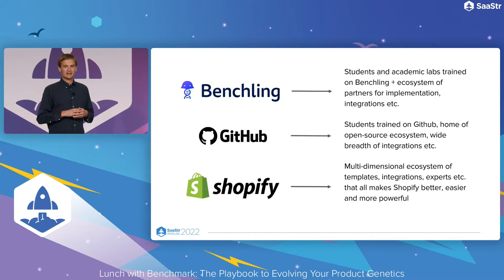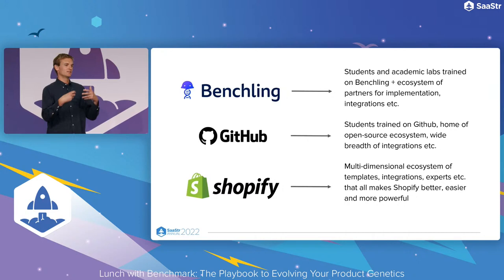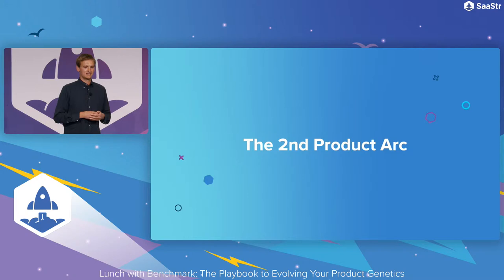Not all of this will show up as revenue right away — it might not add an extra million to your target next year at five million of revenue. But it'll set this genetic foundation for even greater potential and push that frontier out.